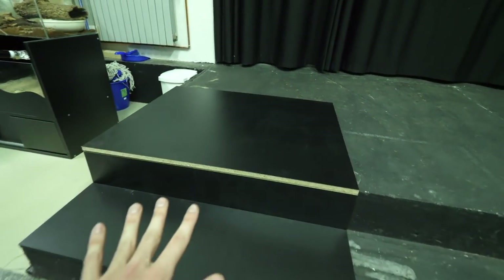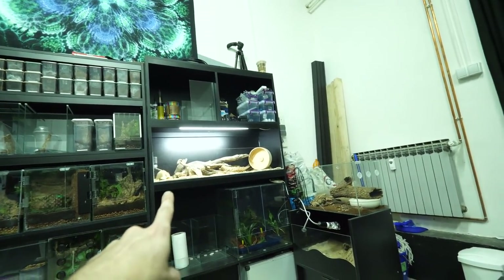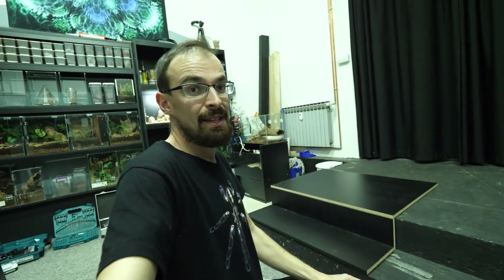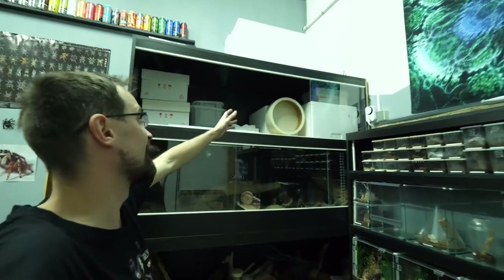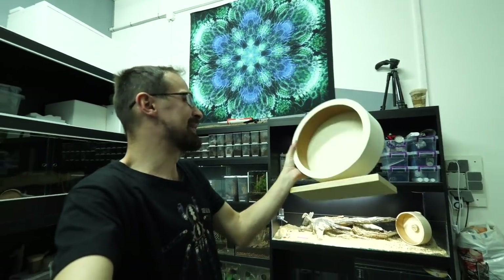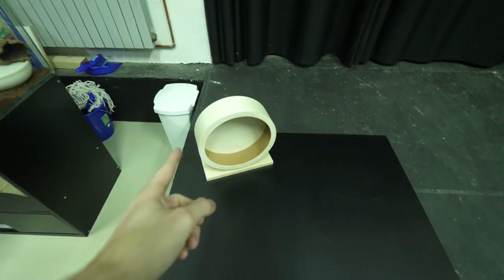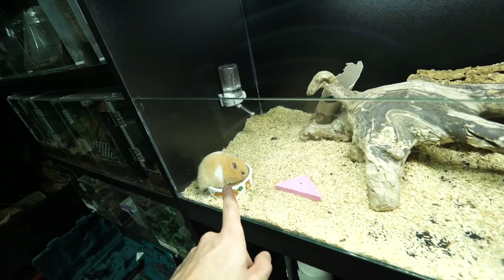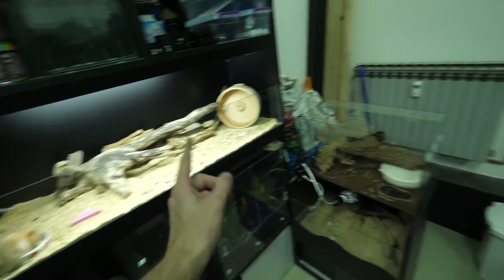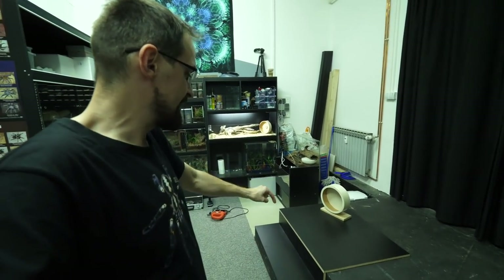This is the back panel. On the front we will have a glass panel similar to what we have here, but I still haven't received that glass — I ordered it but will receive it tomorrow. So we will build the majority of the enclosure today, then do a time jump, and then I will have the glass panel and install it, fill it up with substrate, all of his stuff, and move him in. Oh, and one cool thing I got — look at this huge wheel! It's huge compared to his current one. Even though this is the minimum size for him, if he grows he will need a bigger one, and that's why I have this one. Preparation is the key.